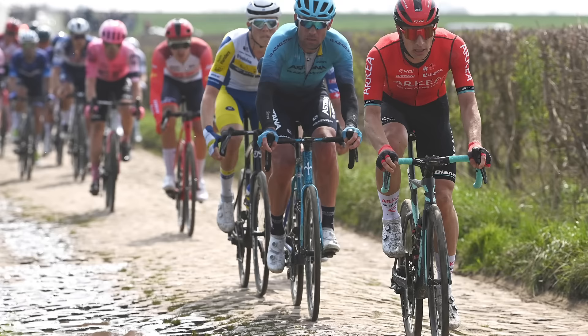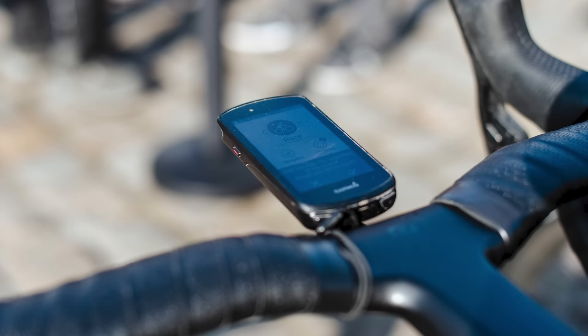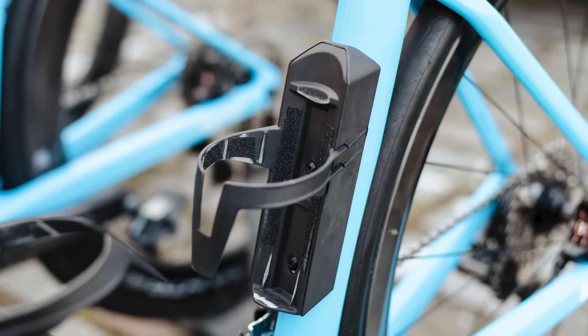Rough cobbles mean that you risk losing anything that isn't bolted to the bike. Even then, riders often take to Twitter to ask for computers back after the unit escapes or the bolt-on mounts jettison themselves. The simple fix for most things is skateboard-style grip tape. Bottle cages? Grip tape. Computer mounts? Grip tape. For all the new tech on display at this year's Paris-Roubaix, sometimes you just can't beat good old fashioned hacks that have stood the test of time.